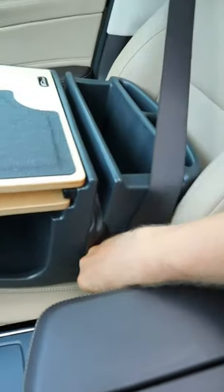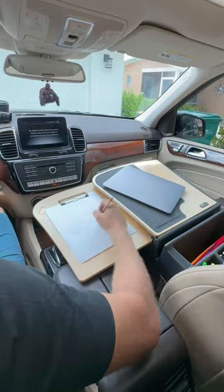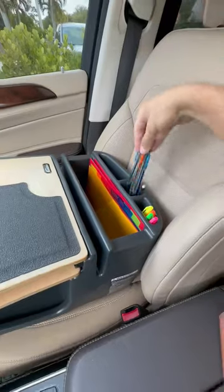And this travel desk sits on the passenger seat, has a pull-out writing surface, a hidden storage compartment, and space for your laptop and small loose items.